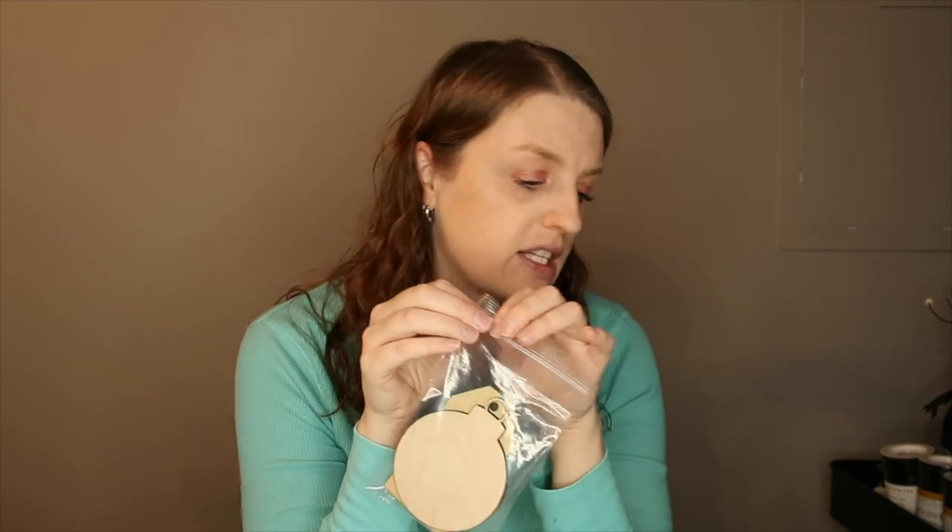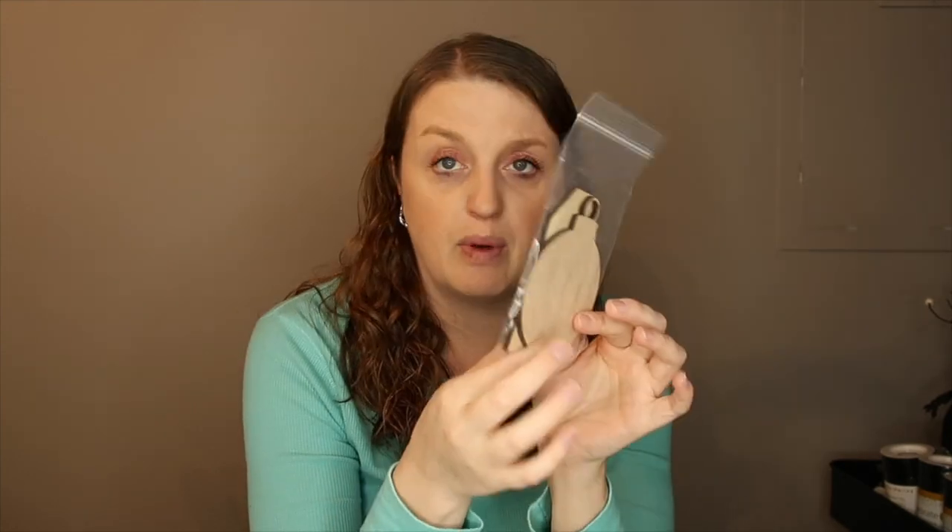The cup alone — they just started selling cups — is probably seven or eight bucks, which is what I normally pay for cups from my usual website anyway. I love this cup just the way it is, I'm excited to bling it. The wooden pieces aren't sold on the website yet but I really like them, especially the ornament. The Fusion Tact glue is probably around five bucks.